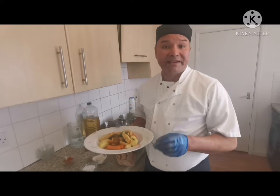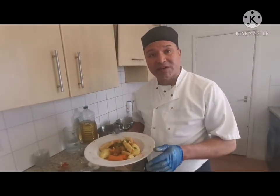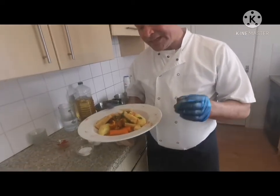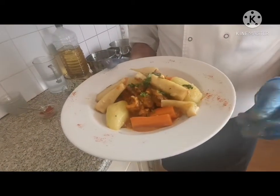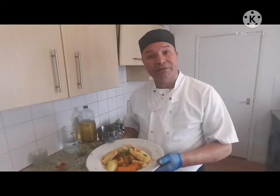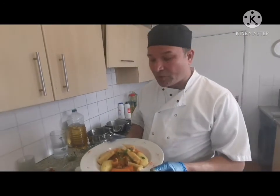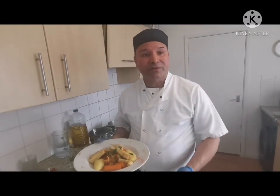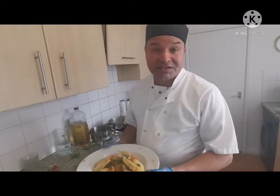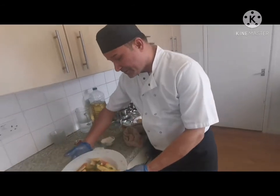If you like my dishes, please don't forget to subscribe to my channel and keep watching. Until the next video — if you have any questions, let me know. Any dishes you want, just write in the comment box. I can try to make different types of dishes. Thank you very much, see you soon for the next video!